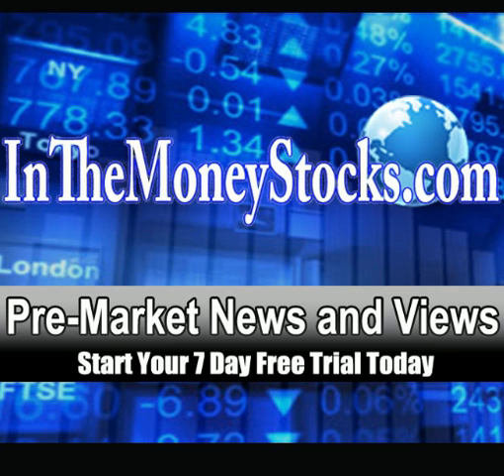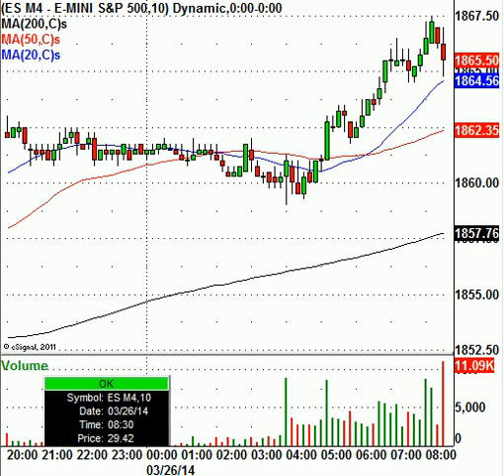Good morning, everyone. Welcome to Premarket News and Views by InnoMoneyStocks. Today is Wednesday, March 26, 2014. Thank you all for tuning in. Let's jump right into the charts here.